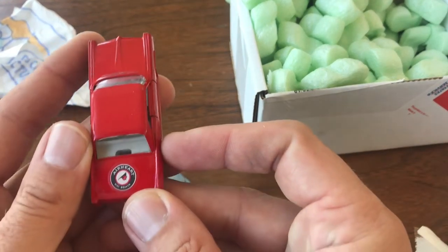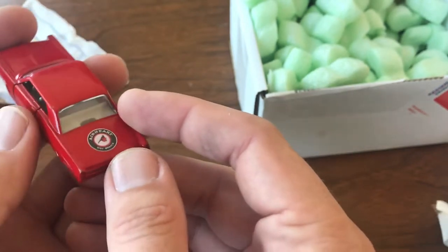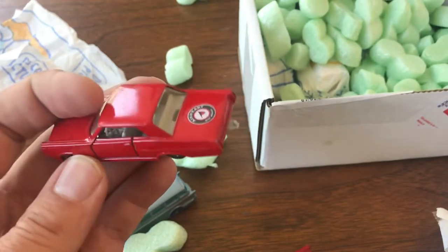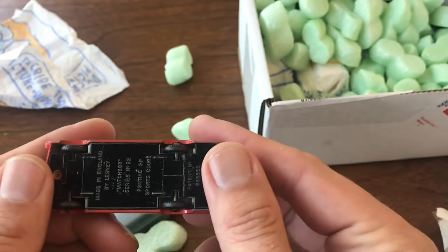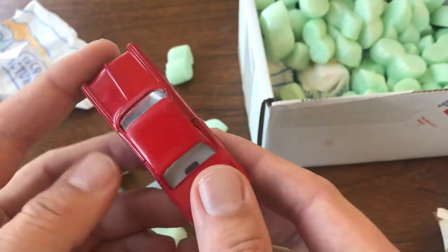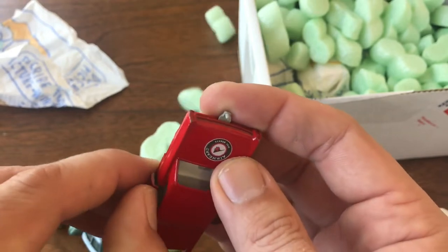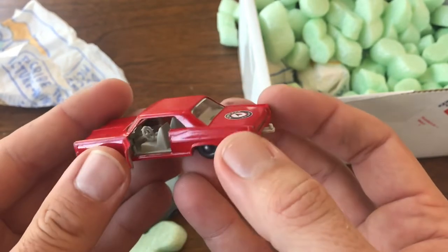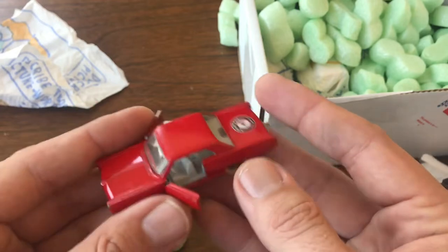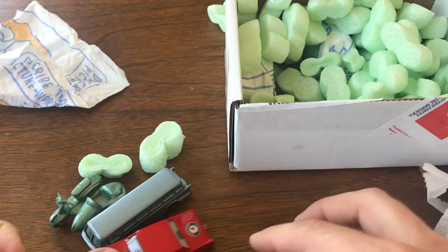This one — wasn't sure what this said. 'Earhart disc brakes.' I don't know if that was maybe something done as a giveaway by a company or if a child decided to customize it themselves. This is series number 22, the Pontiac GP Sports Coupe. I have one of these in my collection but the one I have is really rough — missing both doors, very heavily play worn, used and abused. I think I picked it up at a garage sale for 50 cents. So to have one that's nice and complete, I'm happy to add that.